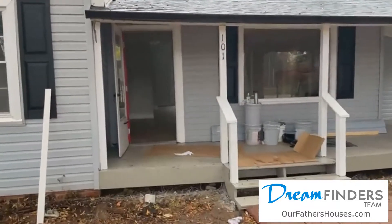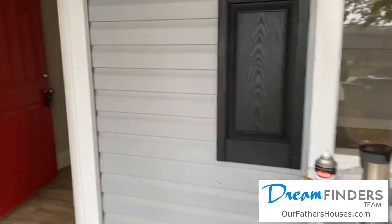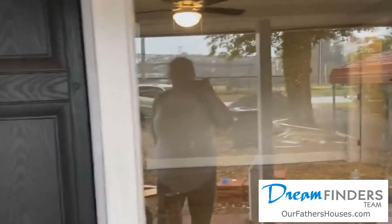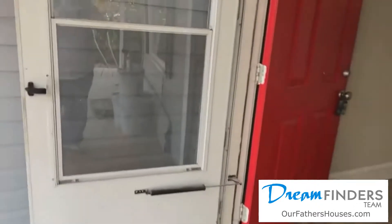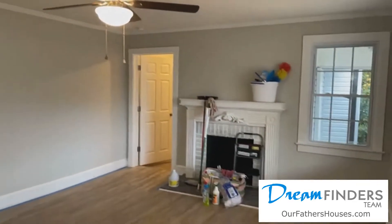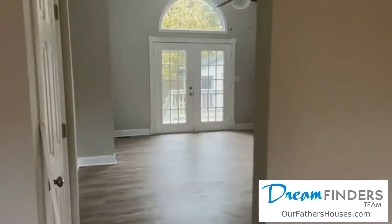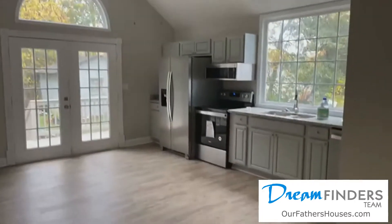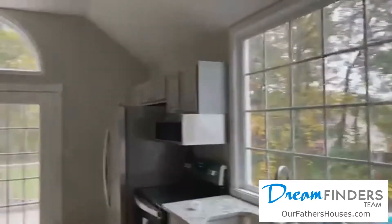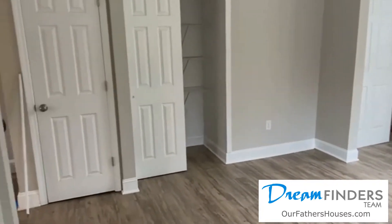Inside, everything is finished except for cleaning and the final little punch list items. Beautiful long front porch, big picture window going into the living room, large open living room. It also opens to a massive kitchen with vaulted ceilings and granite, stainless appliances, big windows with lots of natural light, a laundry closet and two pantries.